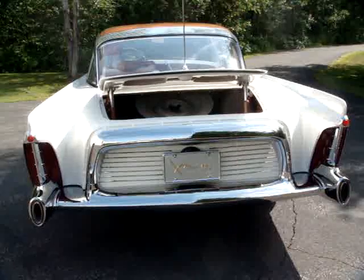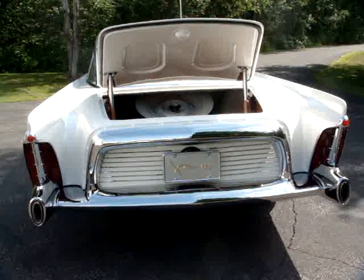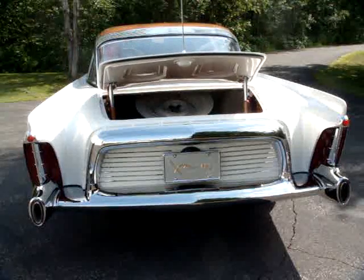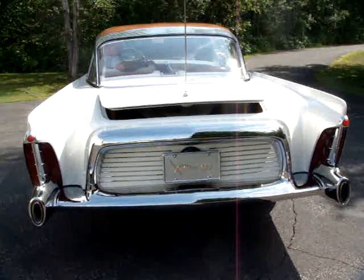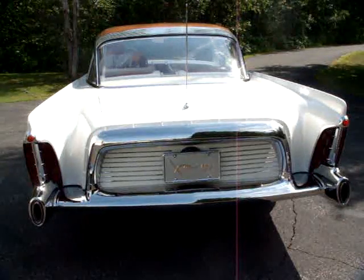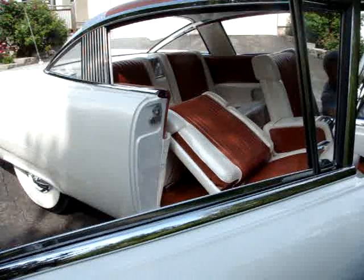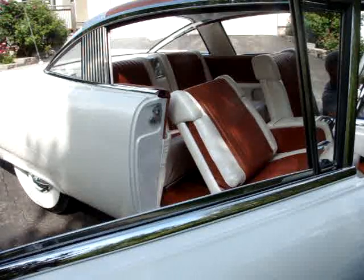Miniature models of the XM-800 were free inside boxes of Post Grape-Nuts Flakes cereal. The XM-800 appeared in many auto magazines, including Motor Trend, Road & Track, and Car Life. The entire history of the XM-800 and its complete restoration can be seen by visiting www.tbirdsquare.com.